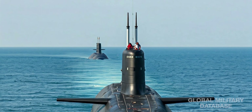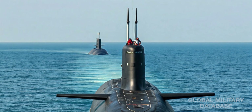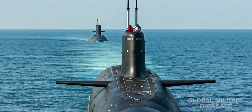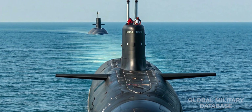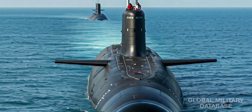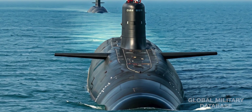India has just taken a massive leap forward in naval warfare. On October 9th, 2024, the Indian government approved one of its most ambitious military projects to date: Project 77, the Nuclear-Powered Attack Submarine Program, or SSNs.